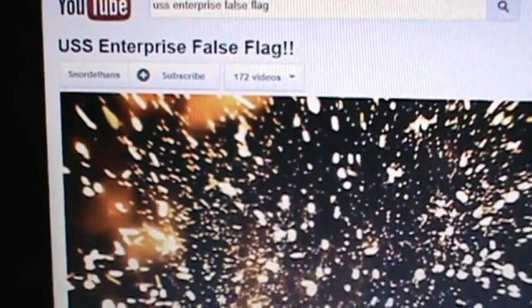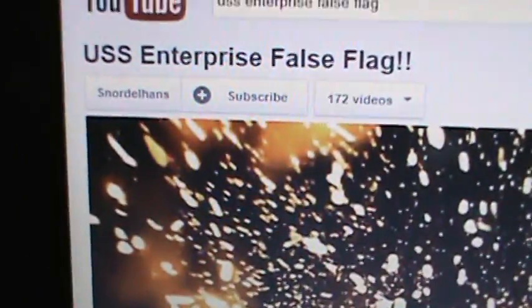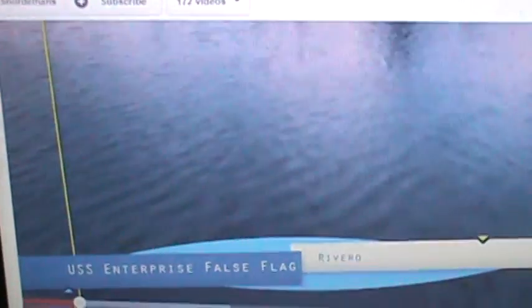Hey everybody, thanks for watching. Today, in order for me to get to my Battleship movie conspiracy theory, you have to see this video because it's kind of where the seeds of this theory came from. This is the USS Enterprise false flag video. If you guys have seen it, skip ahead two minutes — I'm not gonna play the whole thing, just about two minutes of it.